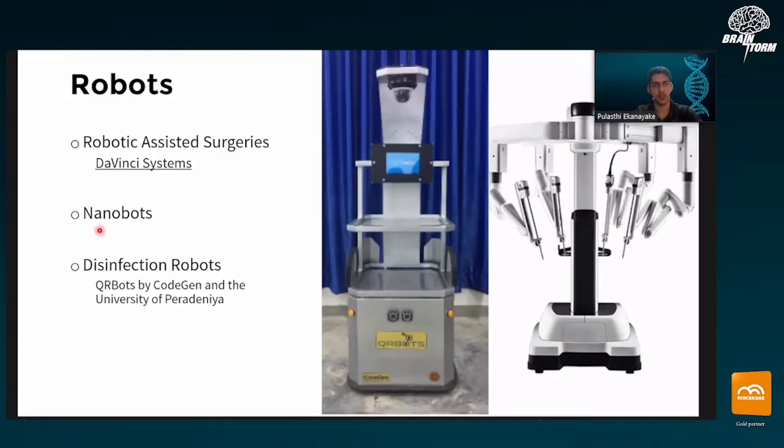Another area is nanobots — very tiny robots at the cellular level. Research is specifically being done in getting nanobots to deliver drugs. Targeted drug delivery is sometimes essential because some drugs have side effects. For example, in chemotherapy, the drug might kill healthy cells as well, causing hair loss and other side effects. But if you have an army of nanobots that can go directly to a tumor and release the drug at that location, you might be able to relieve a patient of a lot of pain from these side effects.